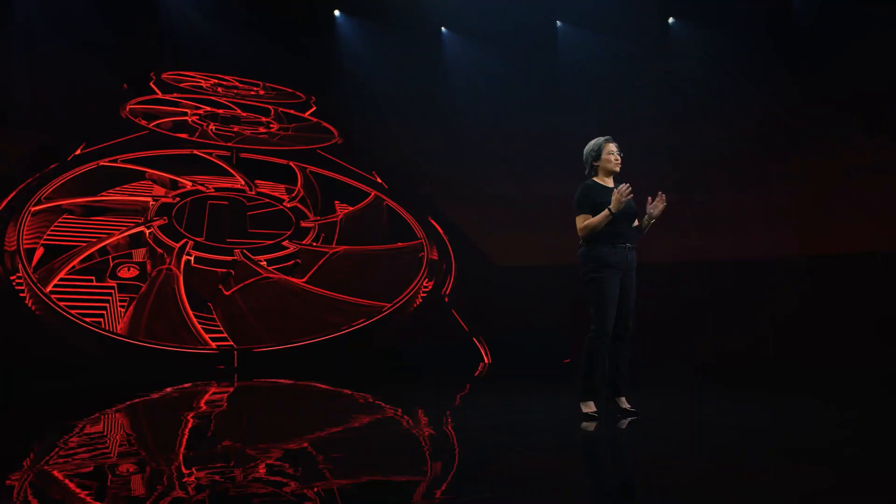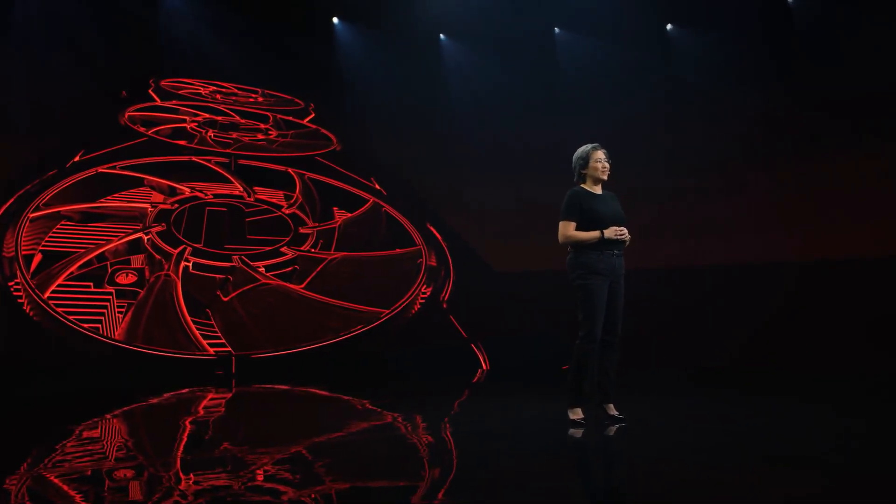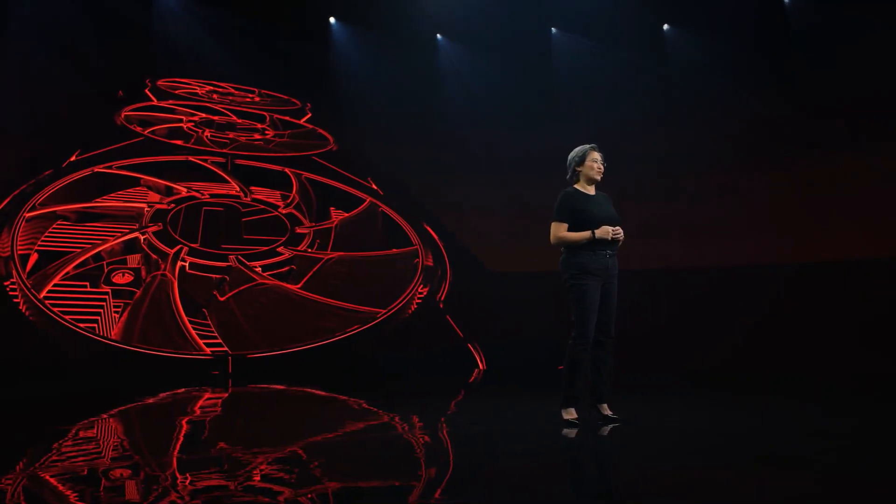Now, I saw online that some of you were wondering which big Navi product we previewed during our Ryzen 5000 launch earlier this month. For the record, that was the 6800 XT. But we always save the best for last, and today that means I have one more GPU to show you.